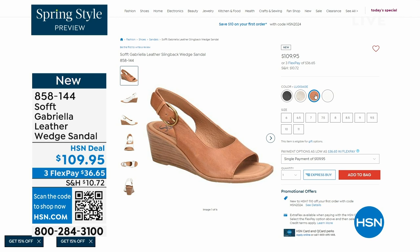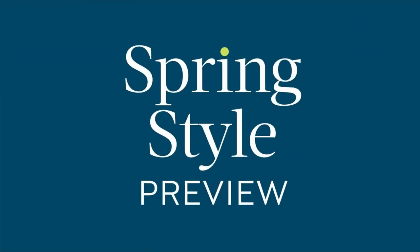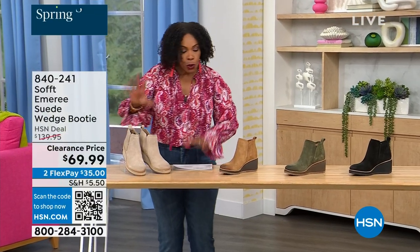The heel height on the Gabriela is two and a half inches. Anything under three inches and you can basically run a marathon in them — just kidding! But those are coming up. We're going to start off with another wedge, but this is a beautiful bootie.